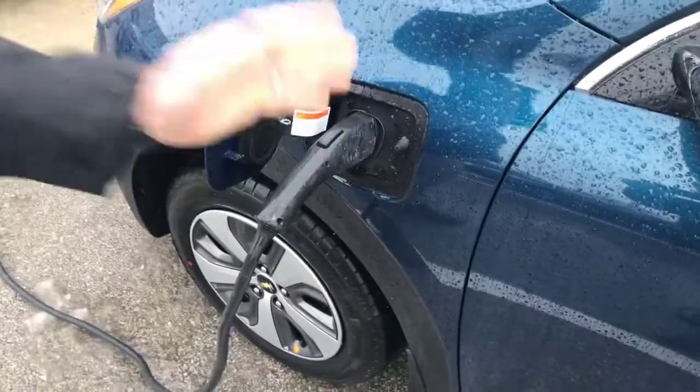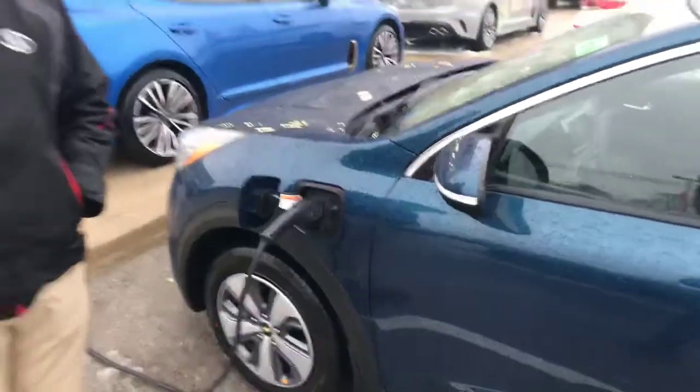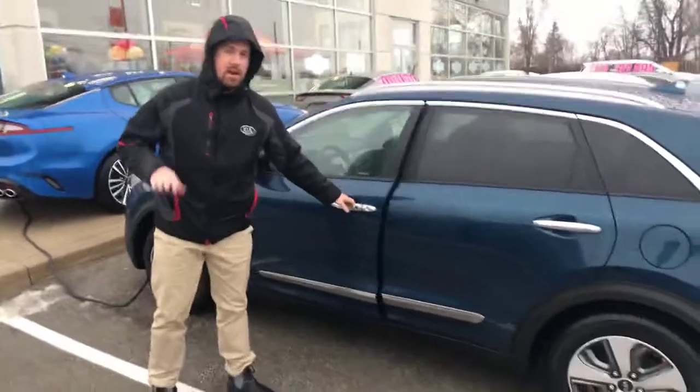It's literally just plugged in, ready to go. The range is about 40 kilometres, so anyone that does city driving will be able to drive solely on electric only.